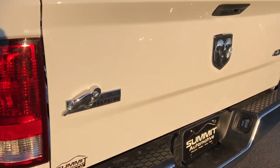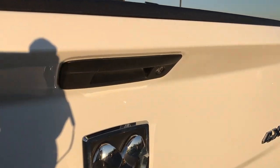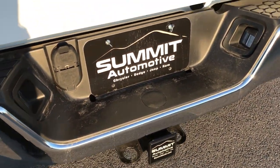Rear bumper is absolutely perfect, no dents or dings. Tailgate is absolutely perfect, no dents or dings, and it has a locking tailgate. You have a four-pin and seven-pin wiring along with the receiver hitch.